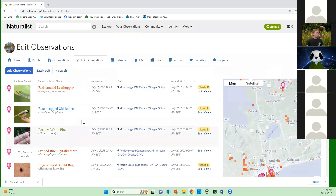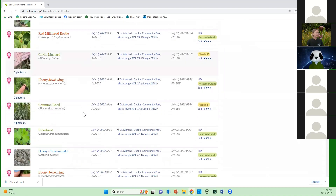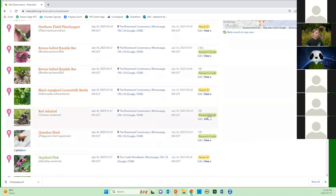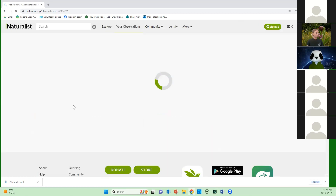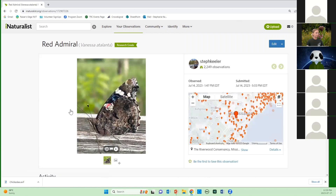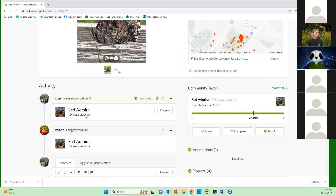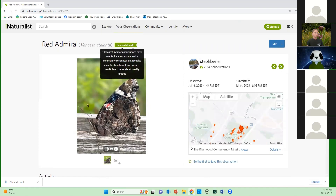Here's what your submissions will look like — three observations with date, time, and location. Until somebody agrees with you, it will say "Needs ID." Here are all my observations. Let's look at one that's research grade — you can see this one is research grade, which is what we're trying to get to. This was at Riverwood. My photo, I thought it was a red admiral, someone agreed it's a red admiral, and so it's research grade.